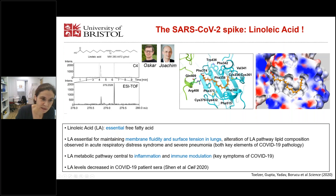Linoleic acid is an unsaturated fatty acid essential for maintaining membrane fluidity and surface tension in lungs. Alteration of the LA pathway lipid composition is observed in acute respiratory distress syndrome and severe pneumonia, both key elements in COVID-19 pathology. In the body, LA is metabolized to arachidonic acid and prostaglandins, which are two key molecules central to inflammation and immune modulation — again, key symptoms of COVID-19.